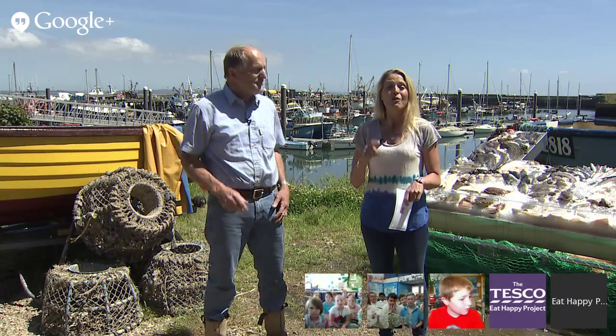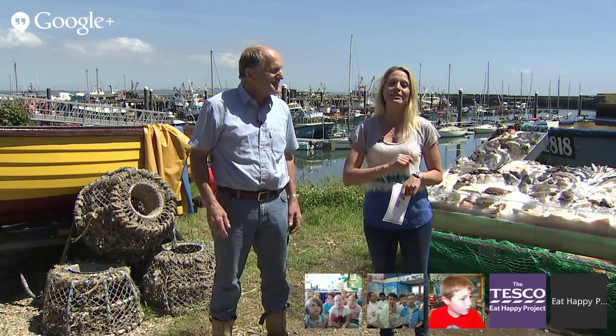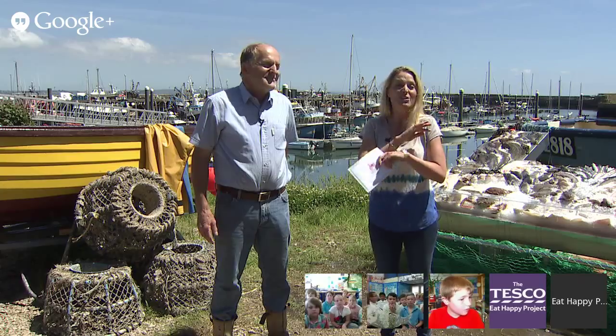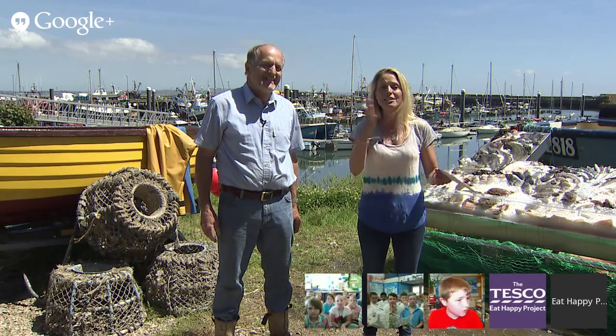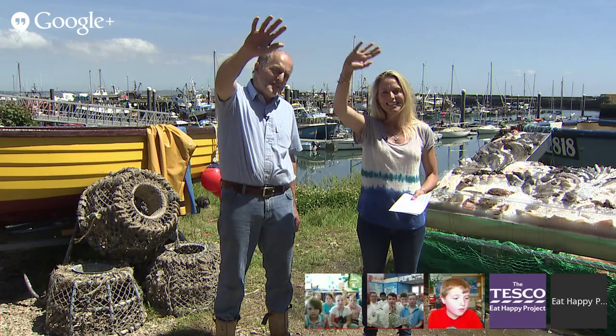They are really really good for you, aren't they? They are brilliant and very very tasty. We've also got a very yummy recipe for you to follow at home. Shall we meet our schools? Yes! Let's go over to our first school, Fuller School in the Shetland Islands, where Miss Smith is there. Hello! Hello, Fuller School!